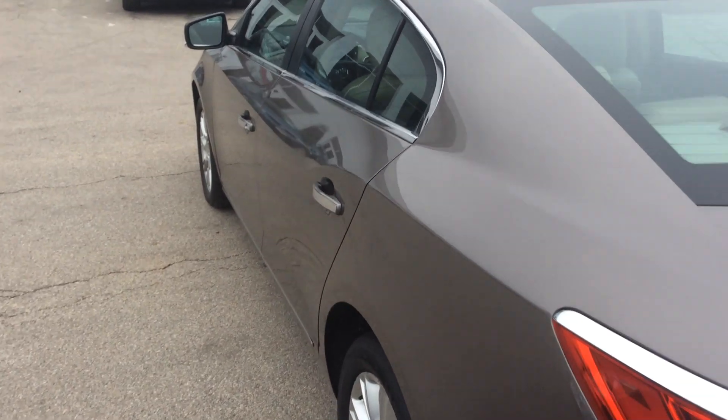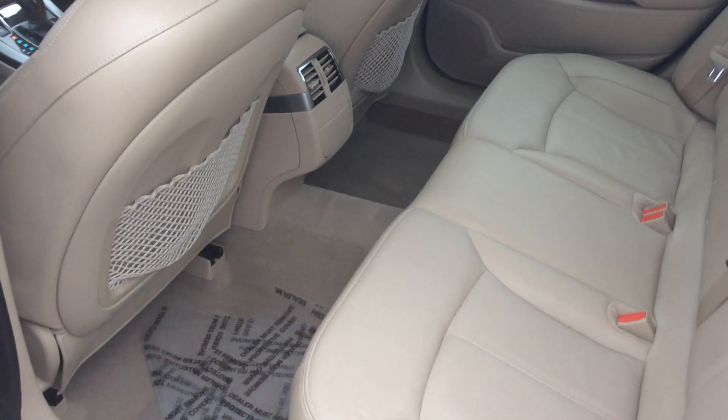This vehicle has remote start, along with some other nice features. As we look in here we have leather seating — there's a light neutral color in there — and it also has some nice wood accents as well.